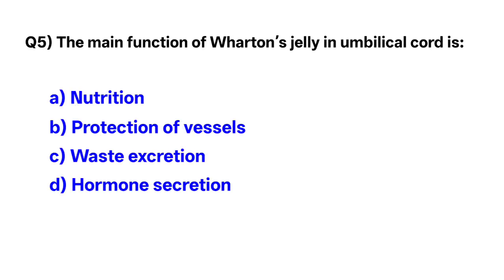Question number 5. The main function of Wharton's jelly in the umbilical cord is — correct option is B: protection of vessels.